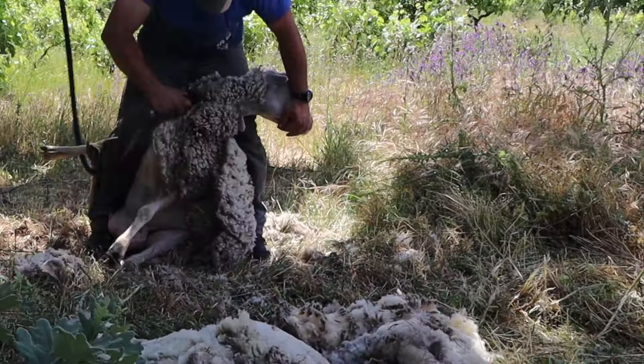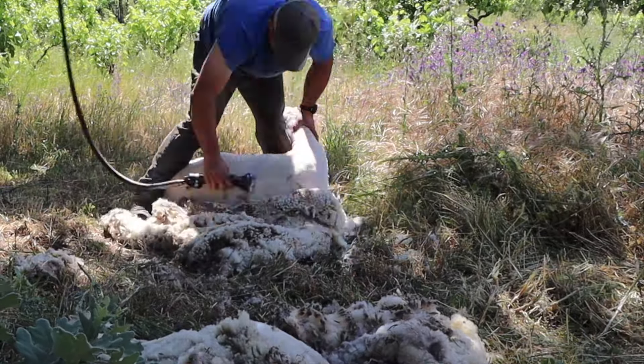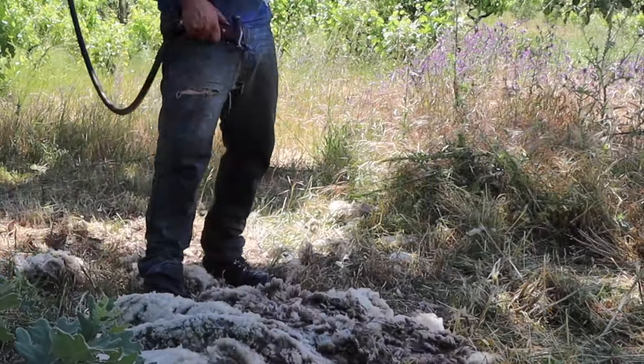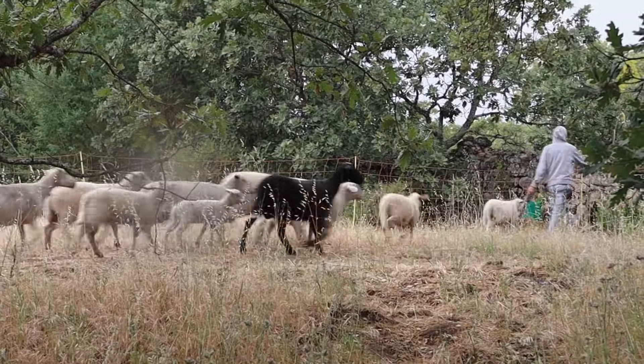The world record for the fastest sheep shearing is 37 seconds per sheep, but our guy was pretty good and it still took him about a minute or two per sheep. Once the ladies were done we took them back out to pasture and moved them on to a new paddock, as we still strip graze every day.